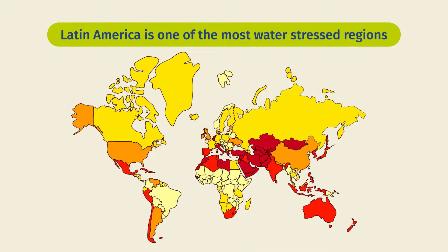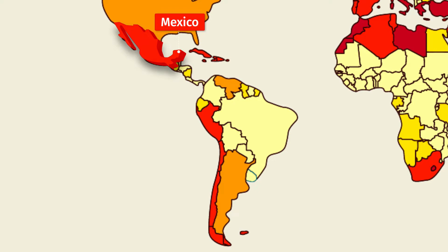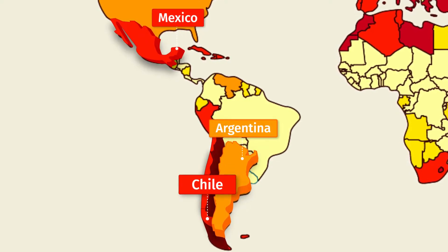Latin America is one of the most water-stressed regions. Mexico has water shortages in almost 70% of its territory. Chile and Argentina are suffering from their worst drought in nearly a century.